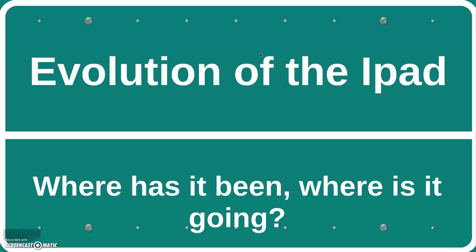Taking a look at the evolution of the iPad — the iPad has been around for just five years. Where has it been? Where is it going now?